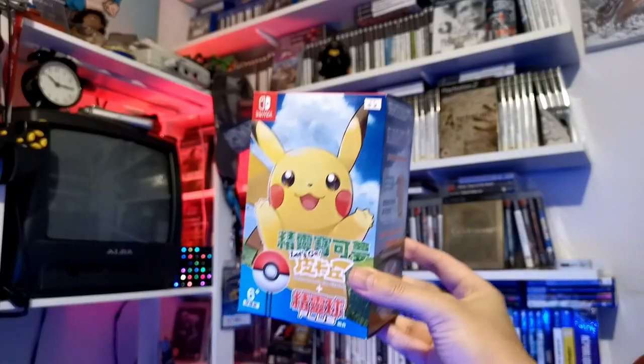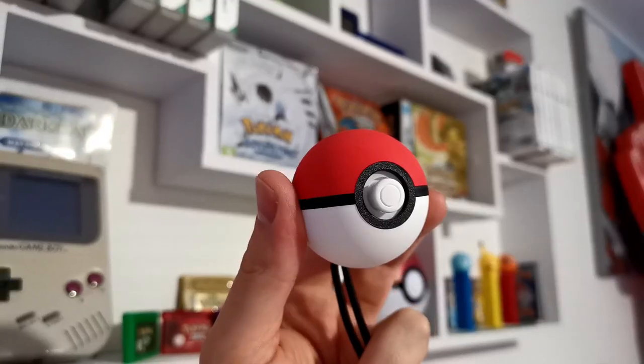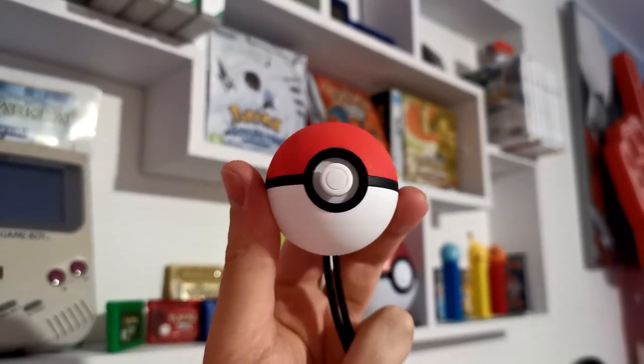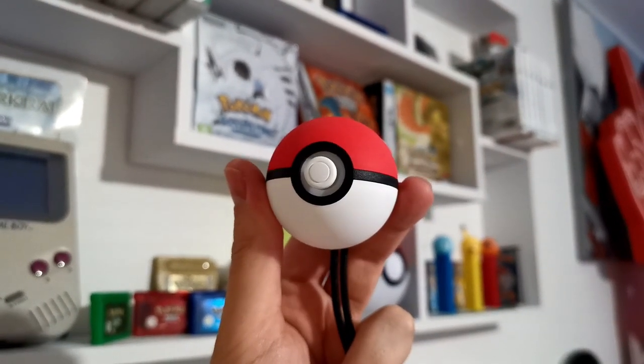We already had the Pokéball Plus — we got that in episode four — but that one is nice and complete in its box and I don't really want to keep opening it. When I was perusing Facebook Marketplace I couldn't turn down another Pokéball Plus going for £15. These things cost a lot of money, so at £15 I had to pick it up. That way I've got a backup if the other one fails, and worst case if I decide to sell it I'll definitely make back more than the £15.